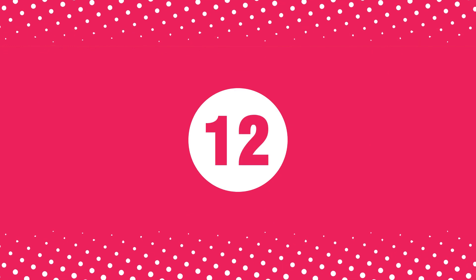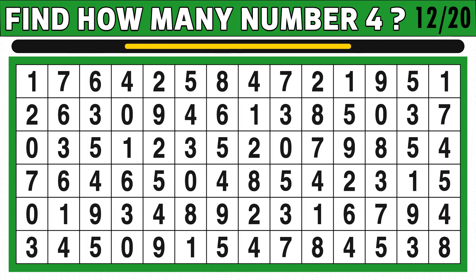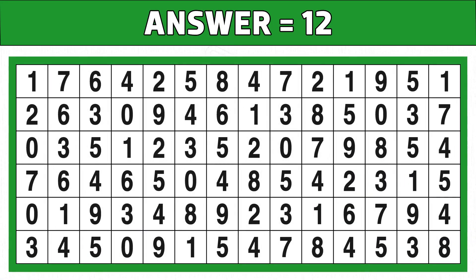Puzzle number twelve. How many number 4s do you see in the below image? You get 15 seconds to find it. Let's go. Time's up. Are you ready to check the answer? 12 is the correct answer. Hope you got all the numbers. Please like this video.